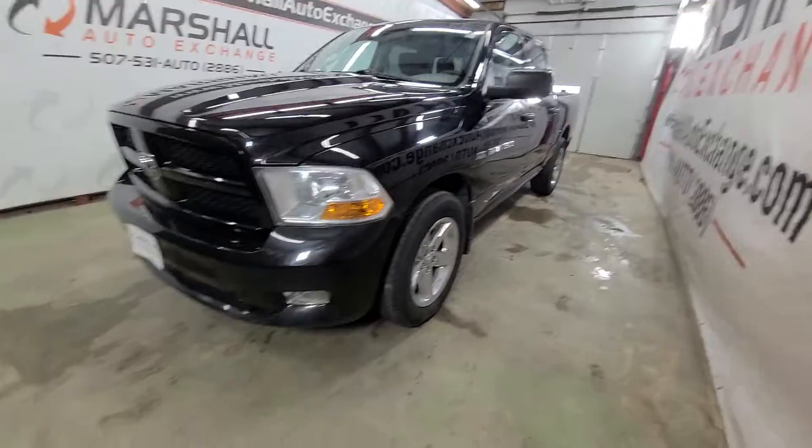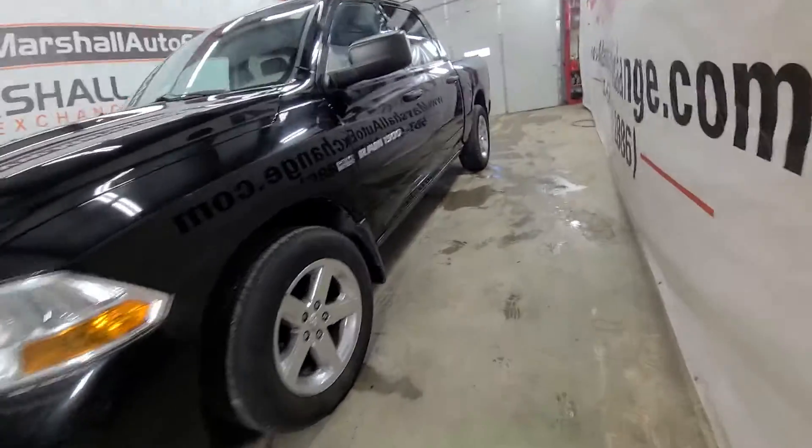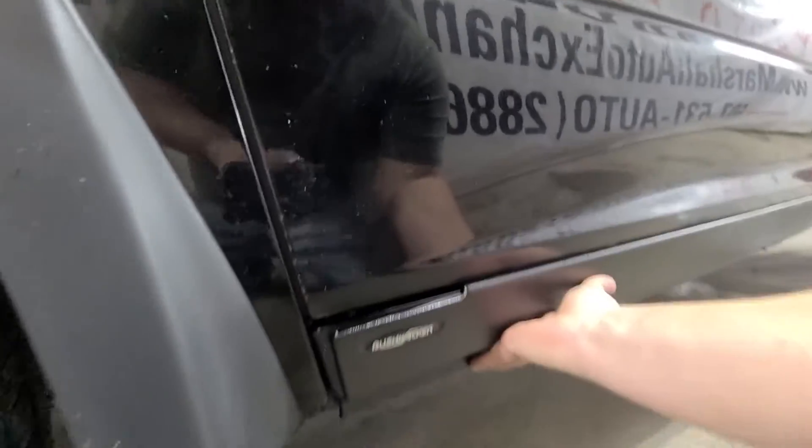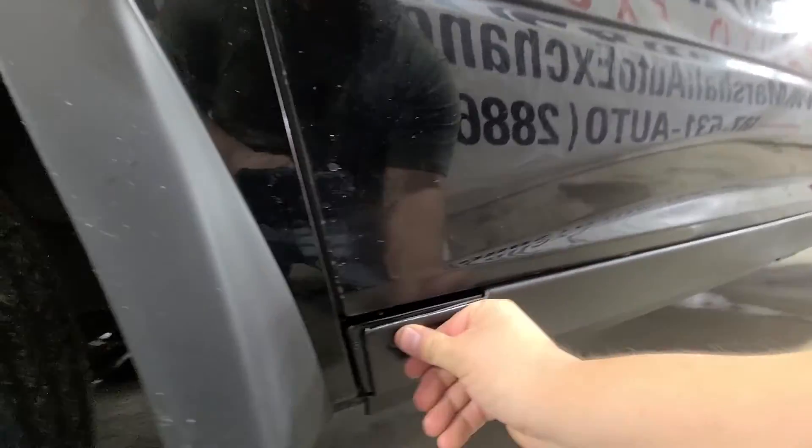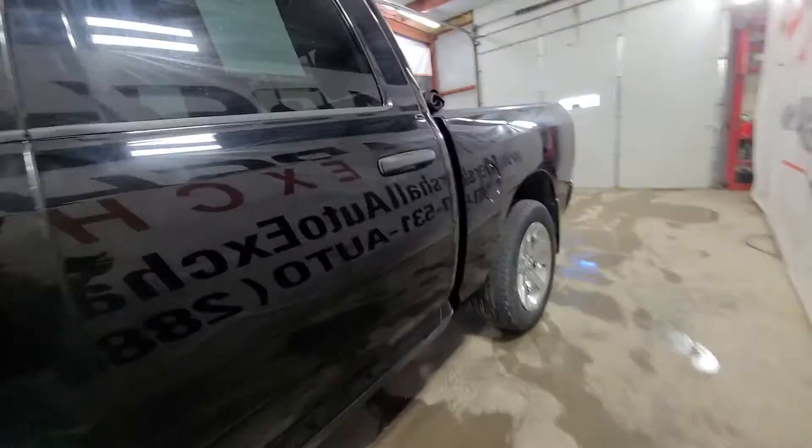Other than that, cosmetically a nice truck. These Dodge rockers are enclosed so you can't even really reach your hand around and see inside them. I don't want to tear those off because they do look pretty nice. Tires are good on this pickup — pretty good tread on these tires. 5.7 Hemi as I mentioned.